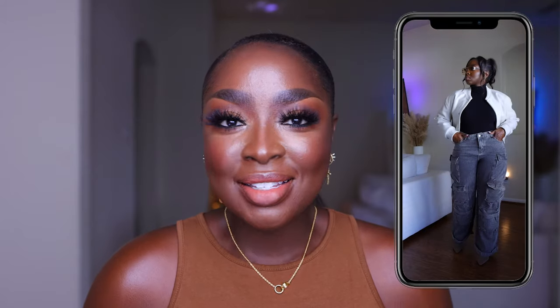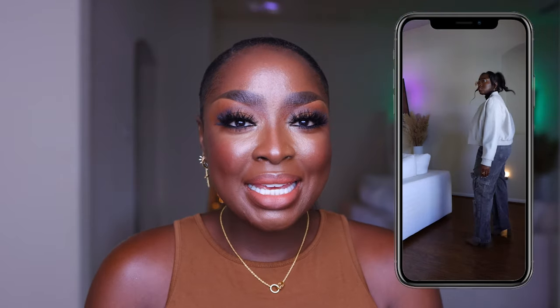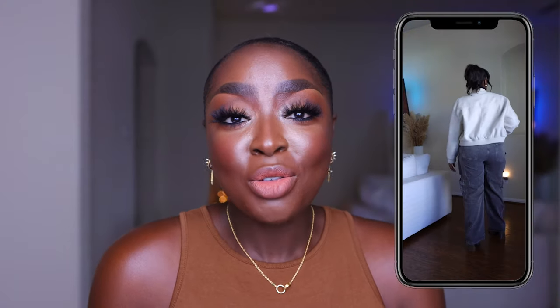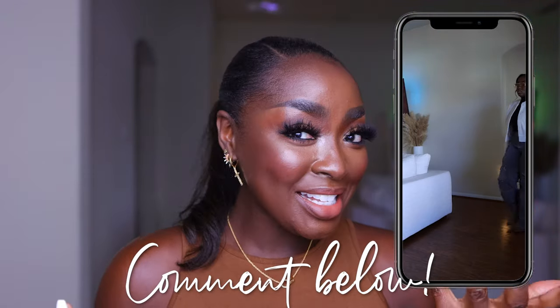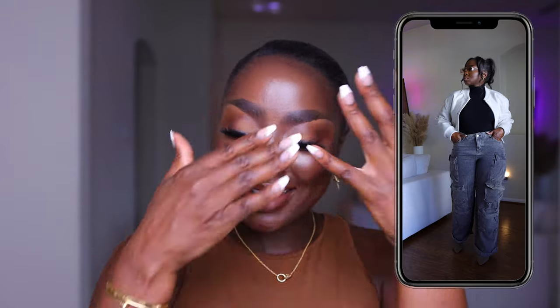These shoes are also from Zara. I saw them and said I need these — I'm building up my arsenal of nude, taupe, cream, and brown pieces. Even though they're not an exact match to everything, I love how they offset the look. I don't wear socks and these were perfectly comfortable without them — the heel is comfortable and it feels like a sock on your foot. I love this whole outfit.